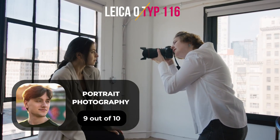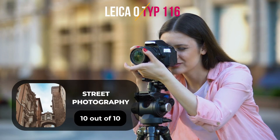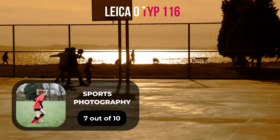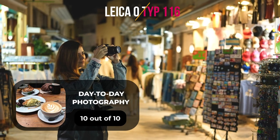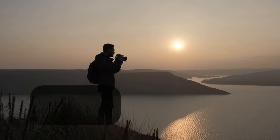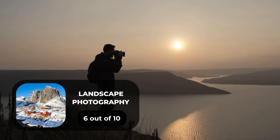Here are our ratings for the Leica Q-Type 116. For portrait photography, we will give it a 9 out of 10 rating. For street photography, we will give it a 10 out of 10 rating. For sports photography, we will give it a 7 out of 10 rating. For day-to-day photography, we will give it a 10 out of 10 rating. For landscape photography, we will give it a 6 out of 10 rating.